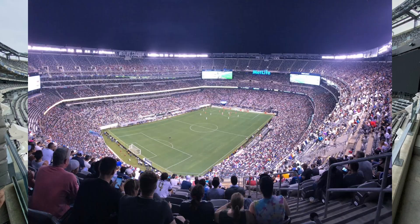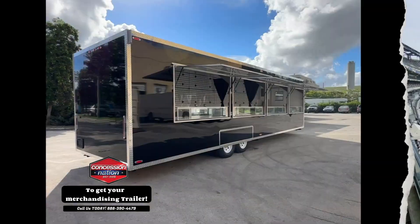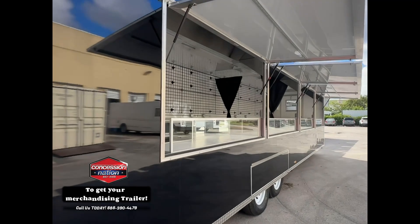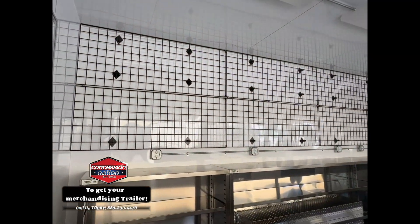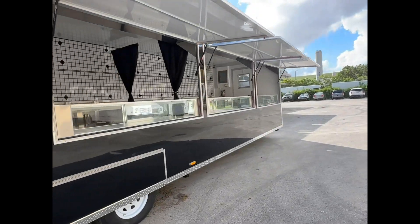MetLife Stadium, located in East Rutherford, NJ, is the home of the New York Jets and New York Football Giants. MetLife Stadium has hosted over 550 major events and 3,000 special events.